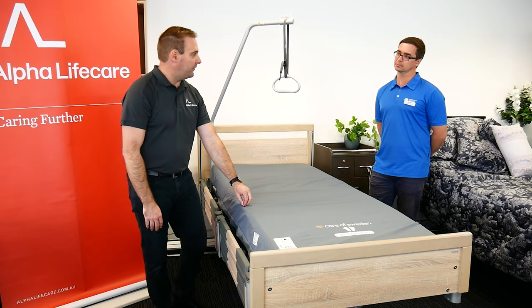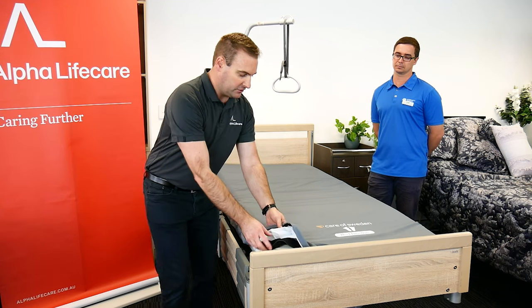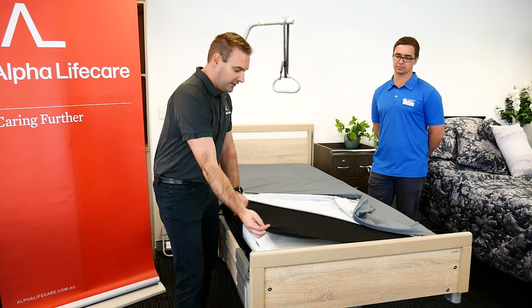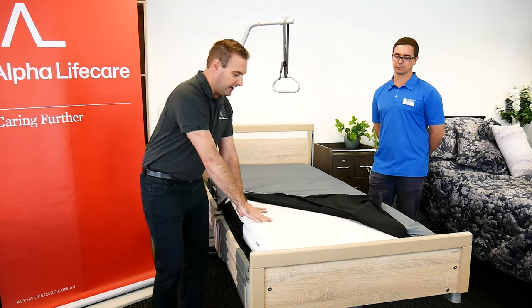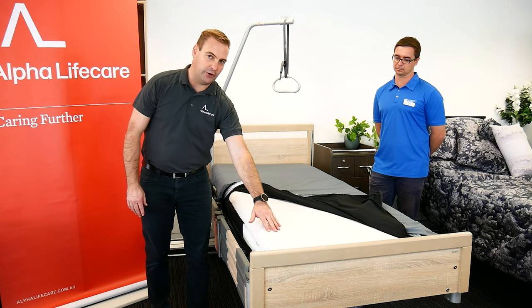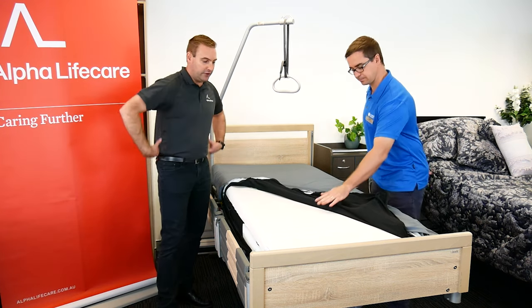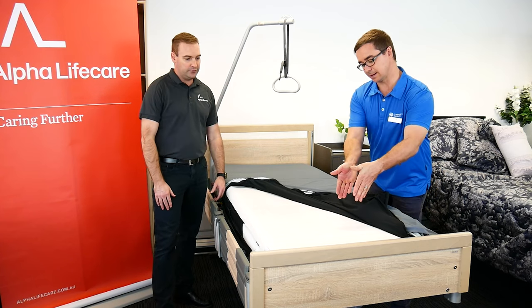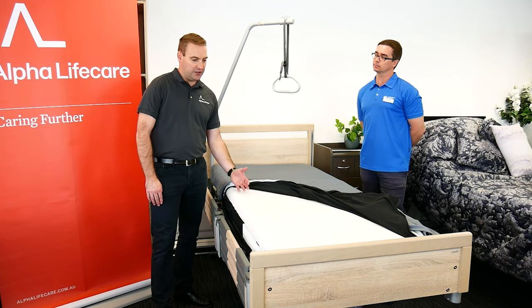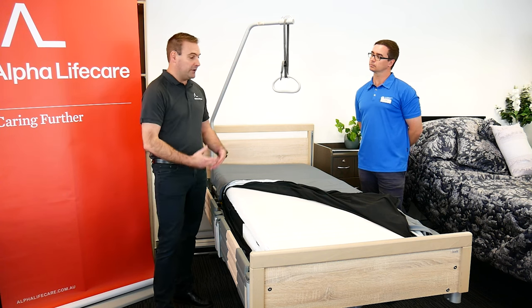A unique thing about this mattress is the cover is machine washable and tumble dry, and it's got welded seams so infection control is great. Underneath we have a black layer that holds the whole thing together, and then we've got our HR foam — profile cut with smaller cutouts under the lighter weight areas of the body, then going up into the bigger solid area underneath the backside and center where the heaviest part of the person is. That's where most of the patient's weight is, so we're giving a bit of support and not allowing them to sink in too much, which would make transfers difficult.